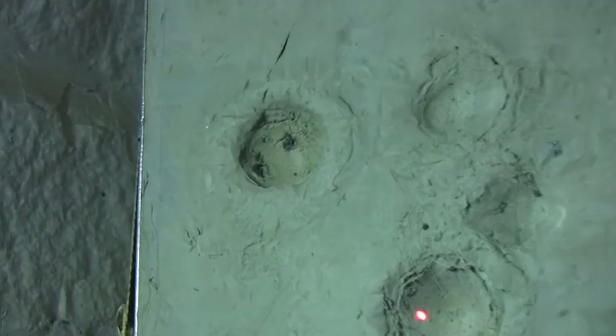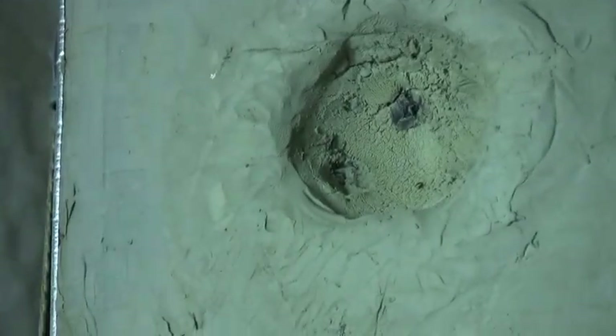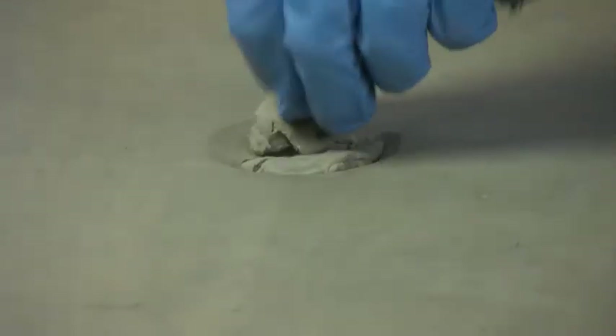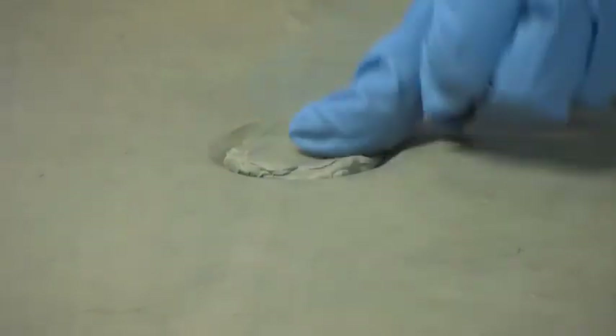Because these issues are not well understood, it's important to play it safe with backside trauma. Because of the many variables in clay performance, the measured backface result can be inconsistent, and it is difficult for two labs to get the same results. This is another good reason to play it safe with armor backface results.